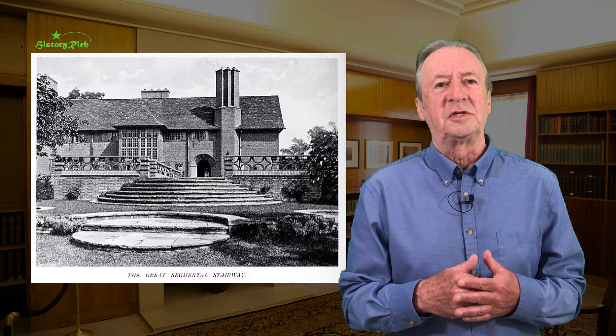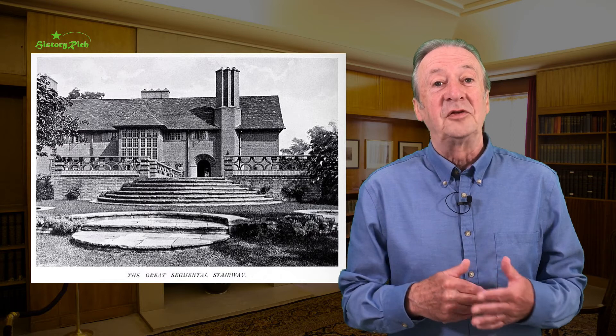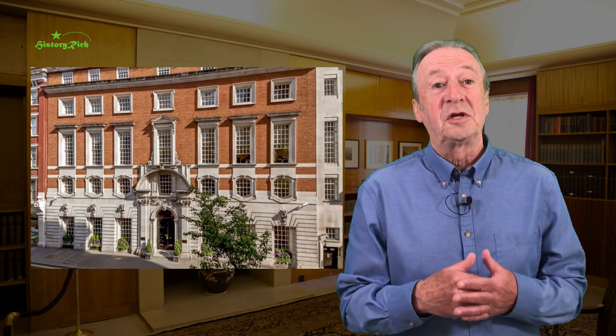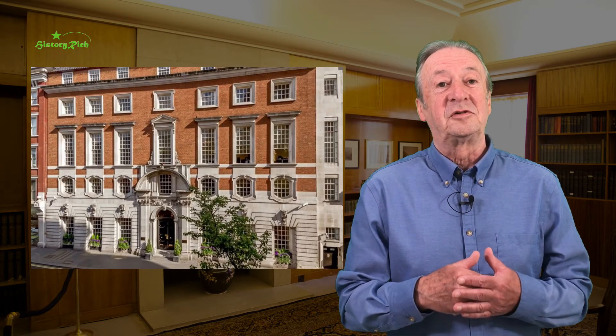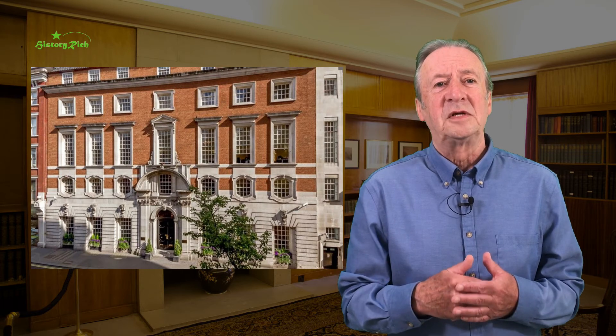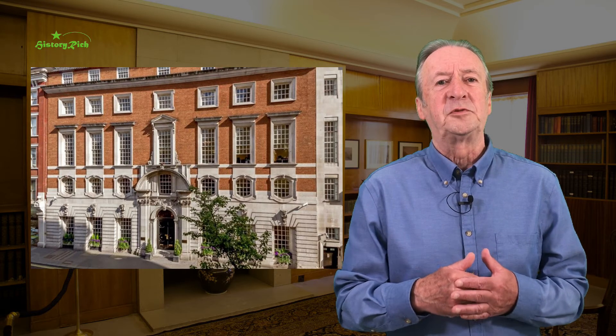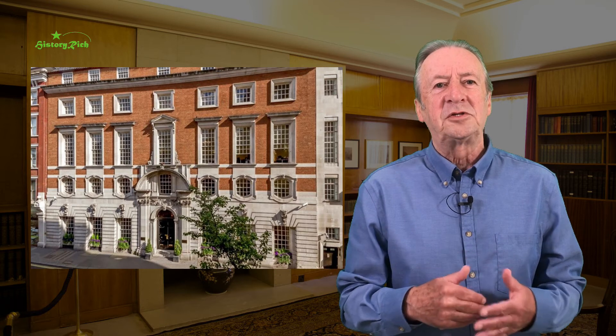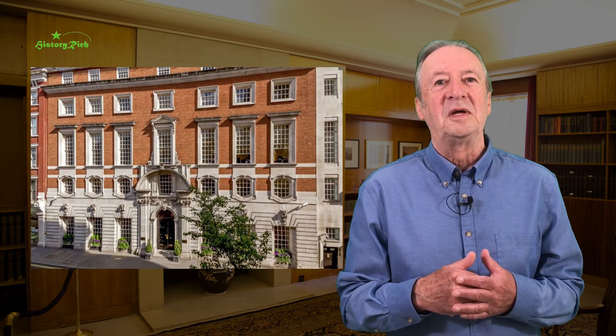Lutyens also benefited from coverage in Country Life magazine, which was launched in 1897 by Edward Hudson and soon achieved a wide circulation. Hudson commissioned Lutyens for several projects, including a show home for himself — the Deanery at Sonning in Berkshire, completed in 1907 — and the Country Life headquarters, Hudson House at 8 Tavistock Street in London, which were then featured in the magazine. Hudson House, classically inspired with harmonious proportions but freely interpreted; there's a fluency to Lutyens' designs, reassuringly rooted in tradition and at the same time inventive.